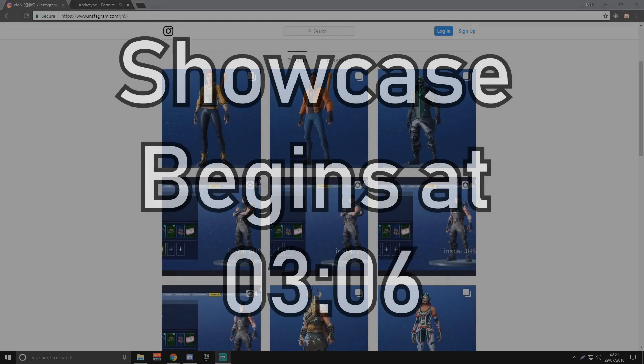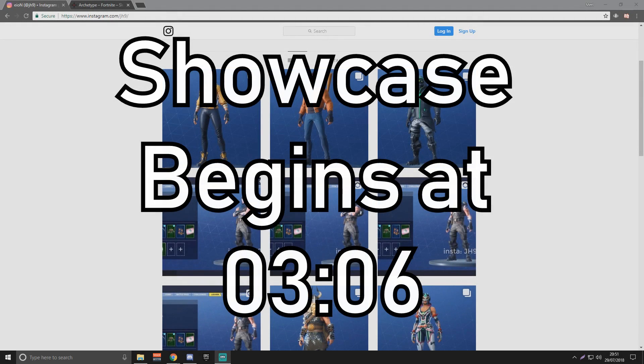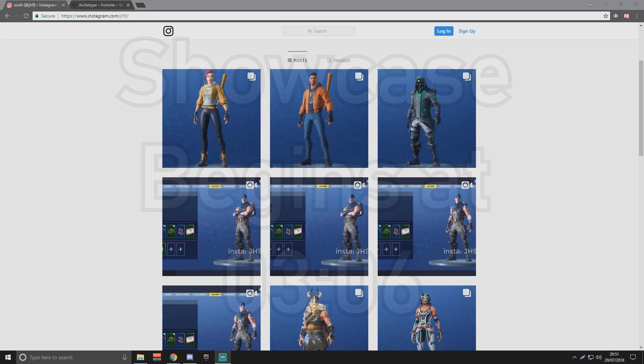Hey guys, welcome back to another video. Today we're going to be talking about the Fortnite Twitch Prime Pack number 3. It's now been confirmed — we know exactly what the third Twitch Prime pack for Fortnite is going to be, what skins are going to be included, and they are pretty cool. I think these could be the best skins we've ever seen in a Twitch Prime pack.